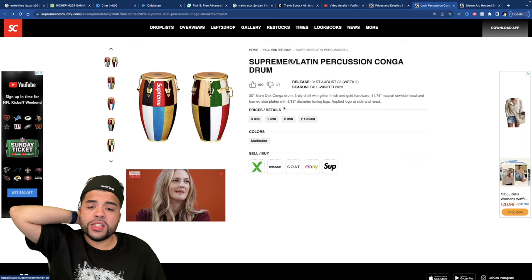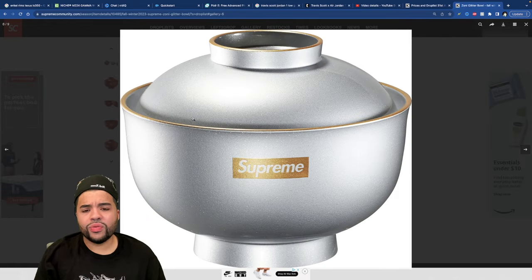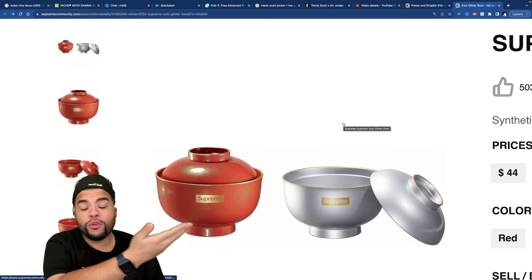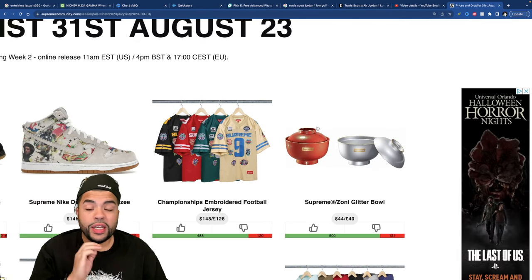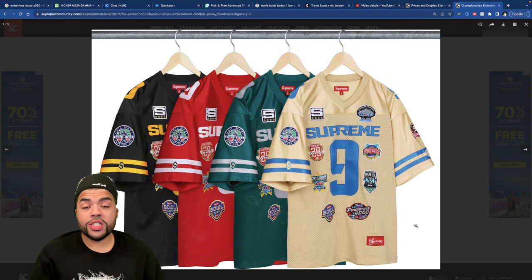The Glitter Bowl — I'm assuming this is a ramen bowl. Red color and a silver metallic gold box logo. $44 for this bowl isn't too bad — let me know if you're picking this one up. If retail was anything over that, it would have been a pass.